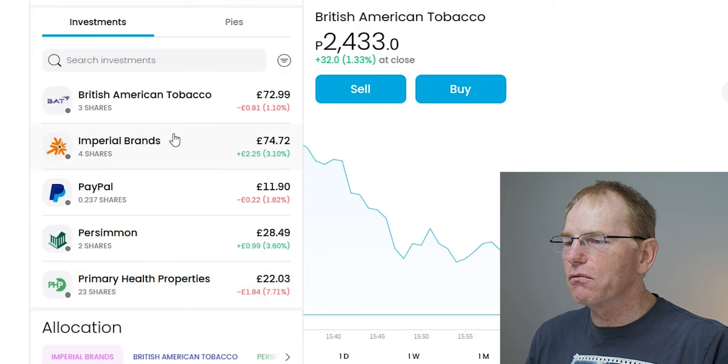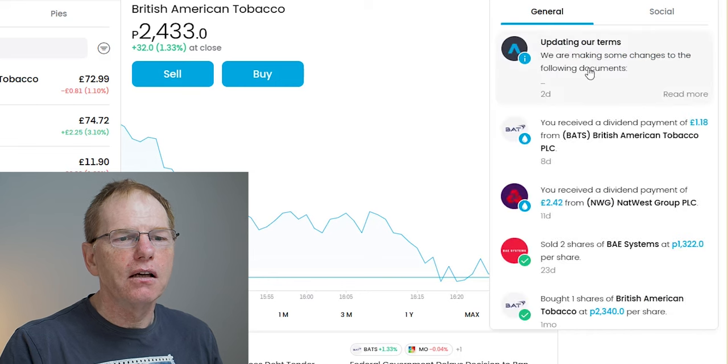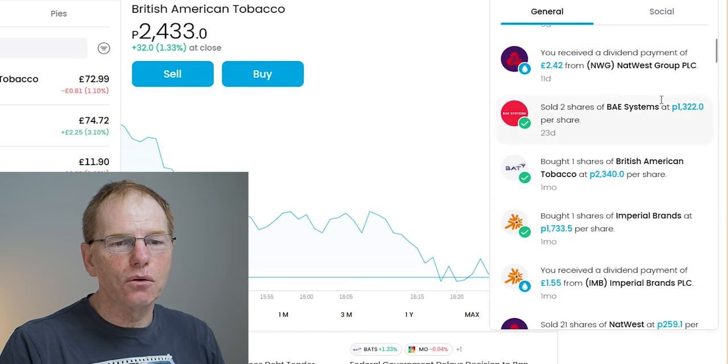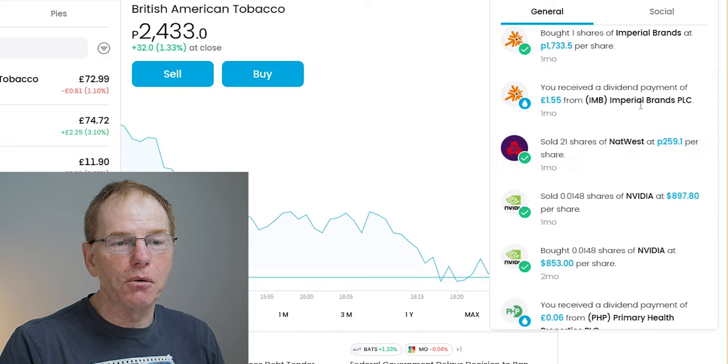Rather than sell Imperial Brands straight away, I'm keeping hold of both British American Tobacco and Imperial Brands. I'll show you my account history to explain why. In my history you can see that for British American Tobacco I've gained £1.80 in dividends, and for Imperial Brands I gained £1.55 in dividends.